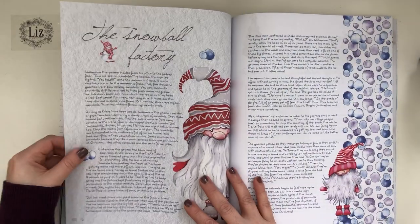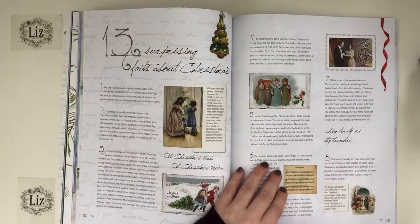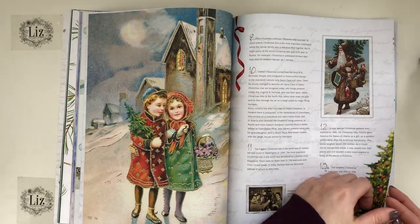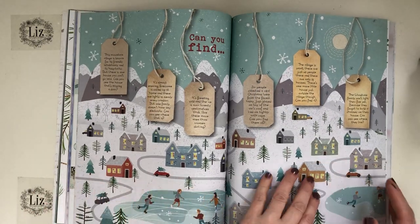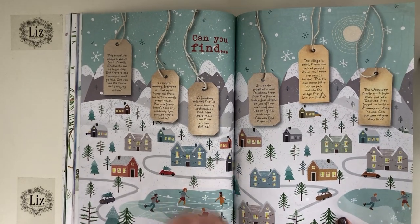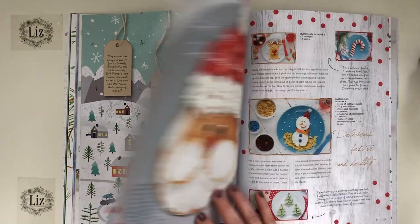My hands are cold right now — I'm in my basement where my little studio is, and it's slowly coming together. I forgot to turn on my little fan to heat up the space. I really like this page because I can see myself cutting up most of it to use in something else.